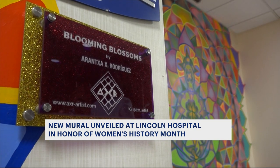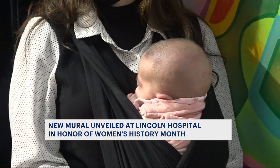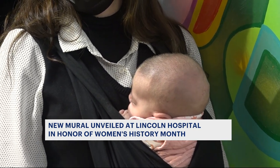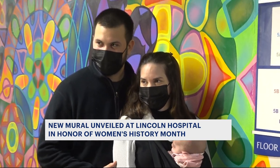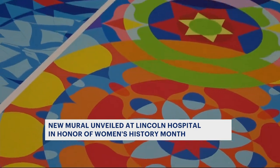These hand-painted, geometric, colorful shapes and figures were brought to you by Mexican artist Aranza Rodriguez in the mural titled Blooming Blossoms. The artist told News 12 you can see figures of women throughout the artwork, celebrating and honoring them for bringing life into this world.